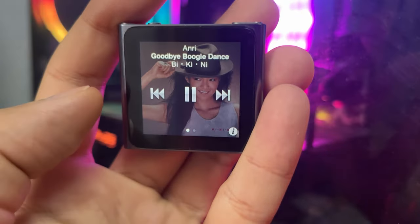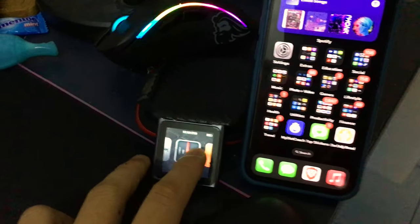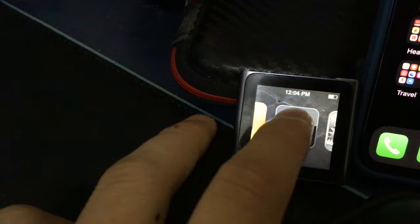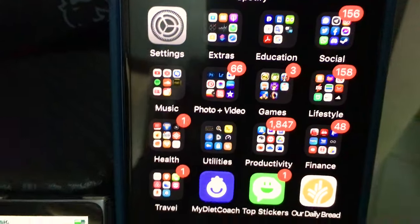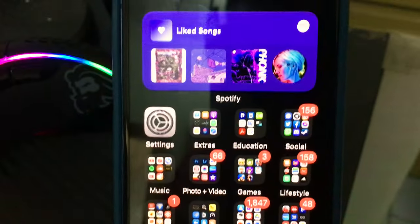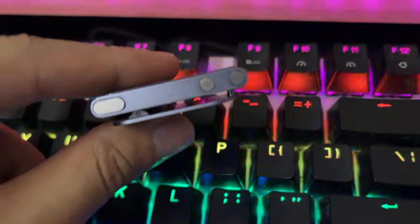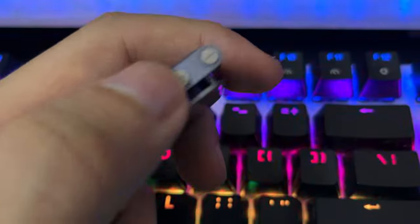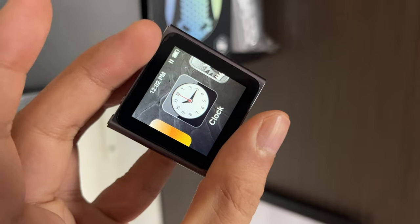The iPod nano 6th generation is without a doubt an obsolete device by today's standards, but it still has that charm. It's a blast from the past — its sole purpose is to play music without any distraction. A lot of the time when I use my phone to listen to music I get distracted by YouTube, Facebook, and all that stuff. So this iPod nano 6th gen allows me to appreciate the music. If you're someone who wants a small, compact device and loves to collect Apple products or tech in general, the iPod nano 6th generation might be perfect for you.